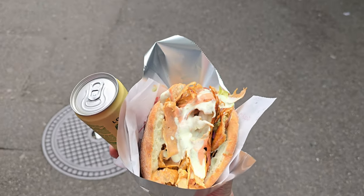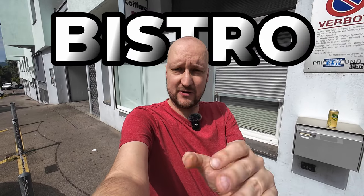We are searching for the best kebab in Switzerland. You recommended that's Bistro in Henk. We are here, let's go!